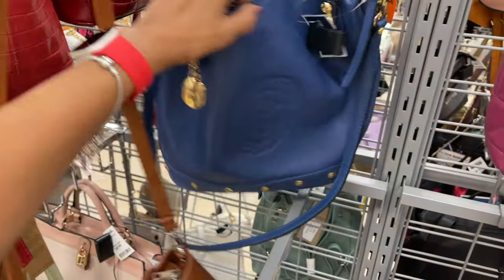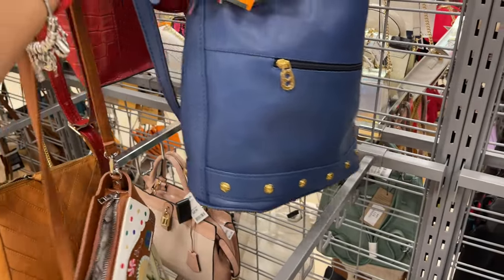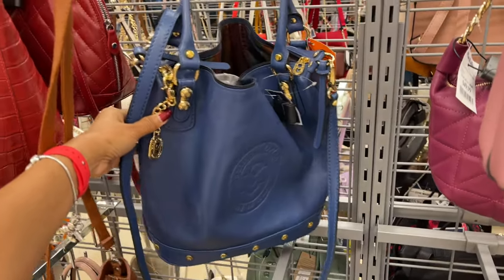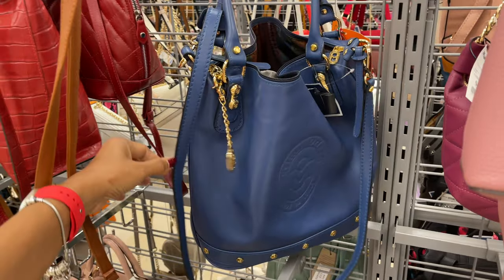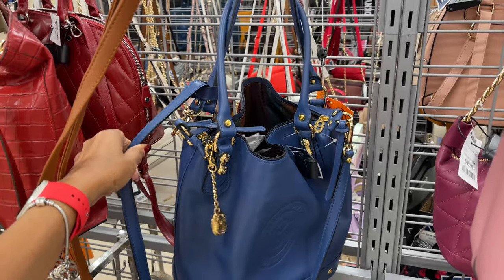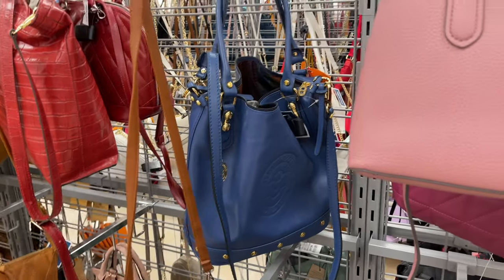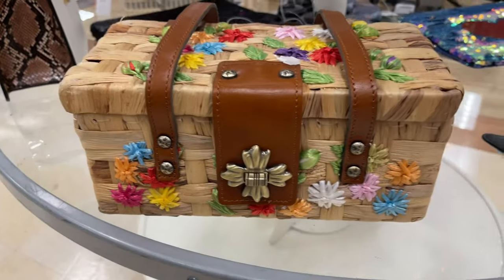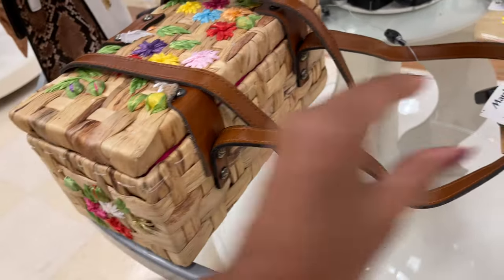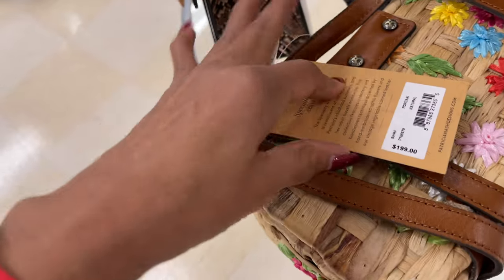Italian made and this is really large. Zip in the bag, got a nice shoulder strap, and a crossbody strap if you want to wear it crossbody. This is Patricia Nash — isn't this pretty? Wow, I've never seen one like this before. This is 90 dollars, retail 199.